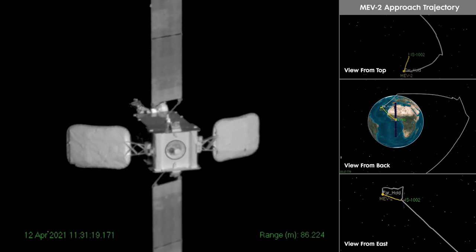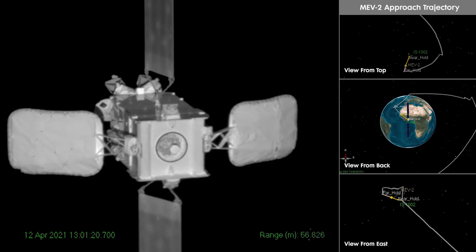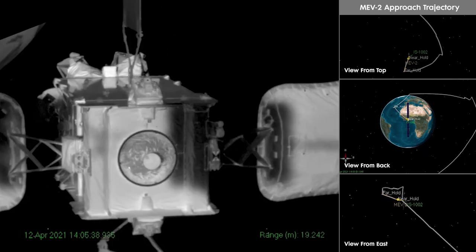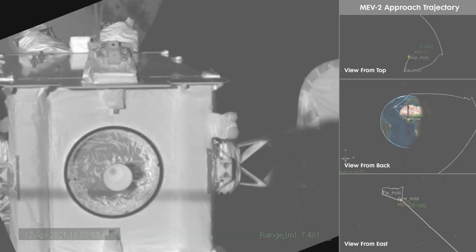This mission marked the first time an MEV docked with an operational satellite, actively receiving and transmitting live traffic from and to Earth, with no disruptions in service reported.